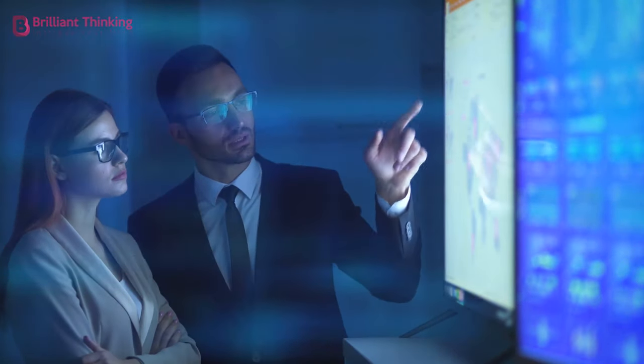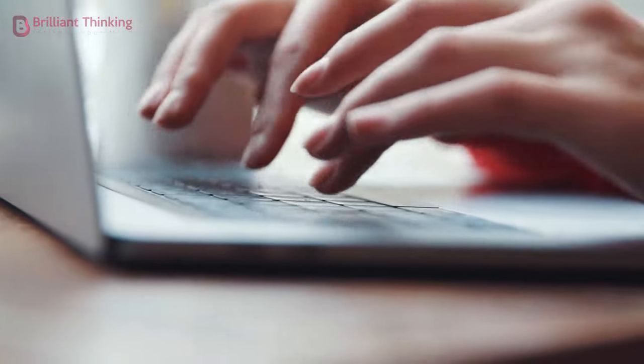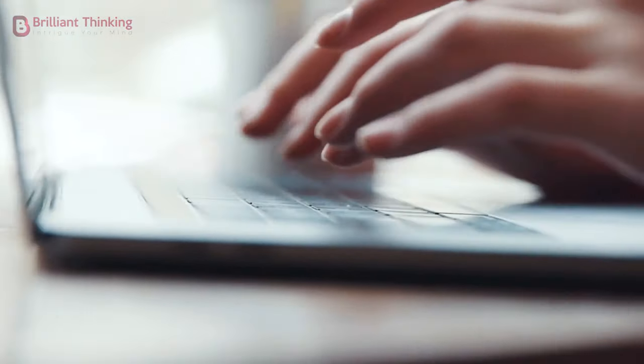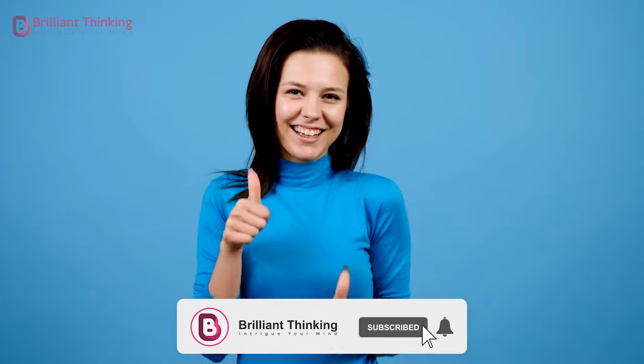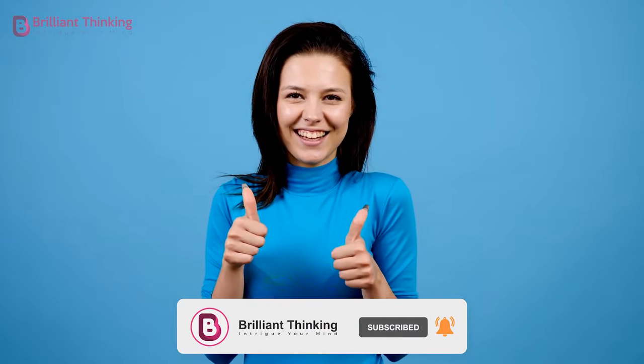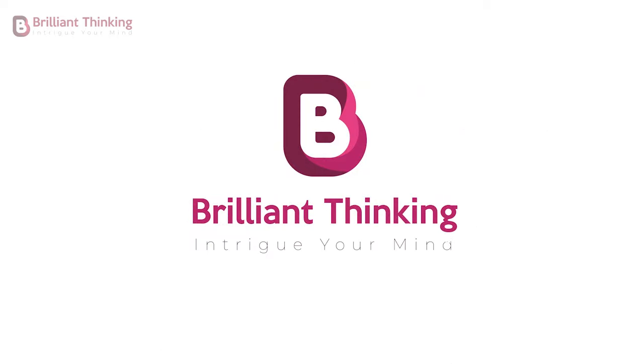And that's all we have time for on today's video. We hope you learned something. If you attempted any of these questions and got different answers, let us know in the comments. If you enjoyed this video, please give us a like, and if you're not already subscribed, hit that red button and notification bell to be a part of the fun. Thanks for tuning in — you're watching Brilliant Thinking. Intrigue your mind. I'll see you next time.